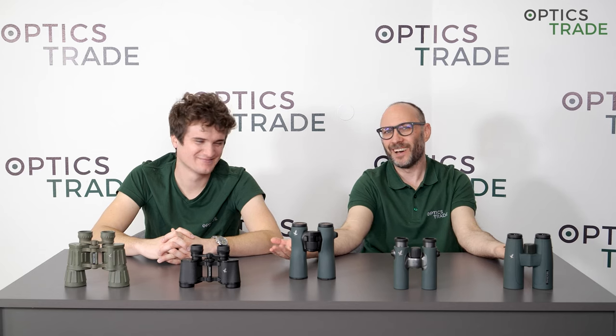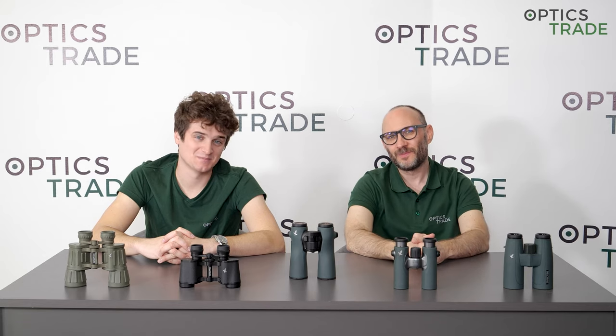So we've answered this really simple question: Where are Swarovski binoculars made? In Austria. Check out our factory tour, and if you have any additional questions or would like to know more, use the comments below or send us an email. Thank you, bye.